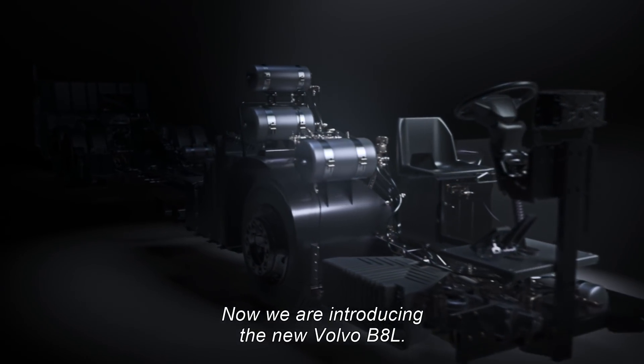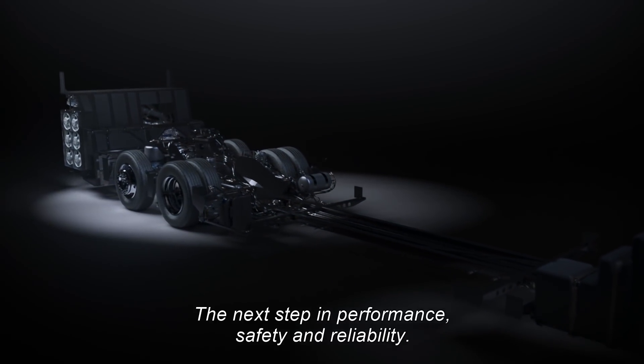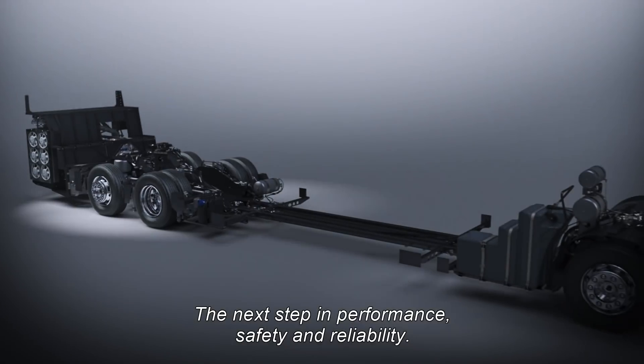Now we are introducing the new Volvo B8L — the next step in performance, safety, and reliability.